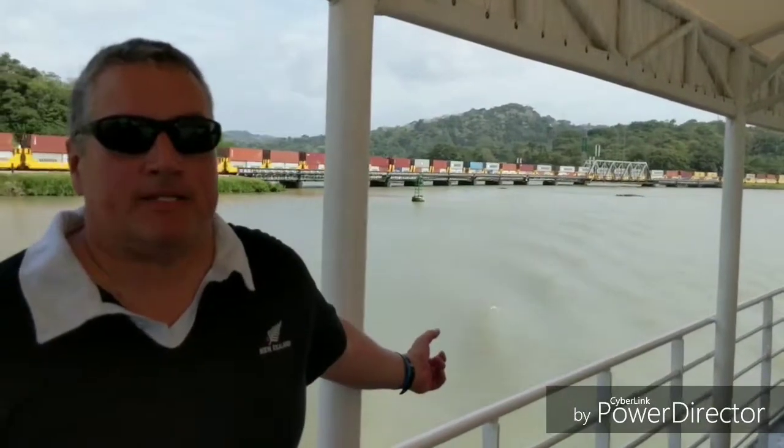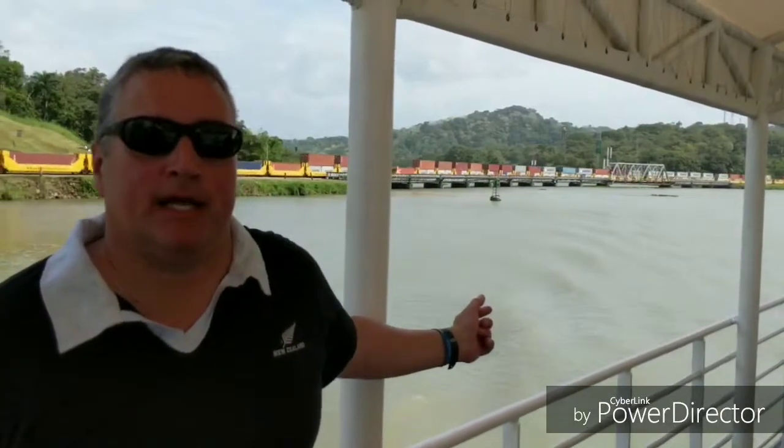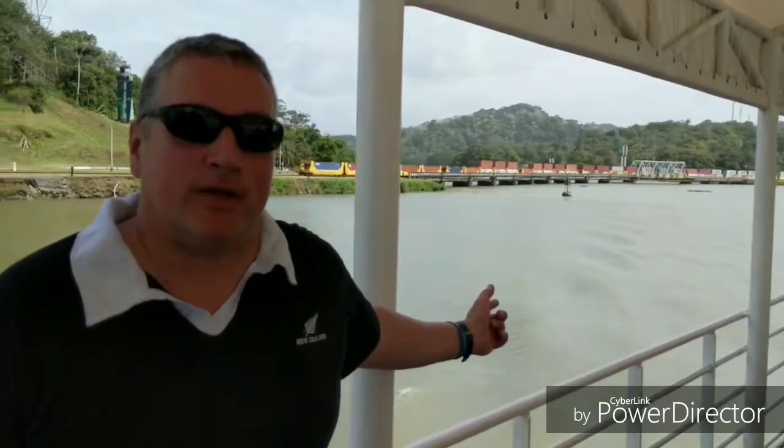Here we have the Chagres River, which is the most important river — without this river, there's no canal. That's the railway bridge that crosses it. The other day when I was on the Monkey Island tour, I had to go under that bridge. For those of you who follow me on YouTube, you'll see me at the same spot from a different angle. That's the Chagres River.